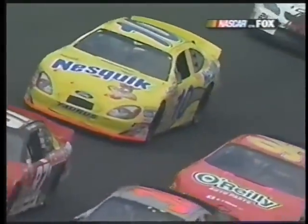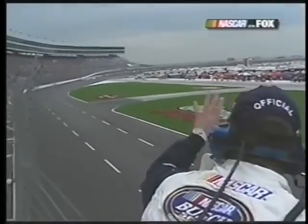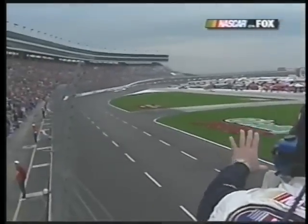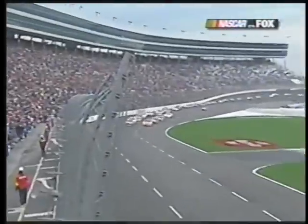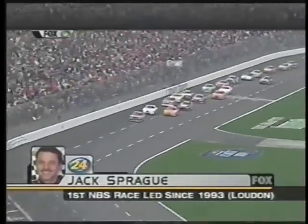Jack Sprague out in front in the NASCAR Busch Series — the first race he's led since New Hampshire in August 1993. He's spent a lot of time since then in the truck series. His crew, Dennis Connelly, did a great job on pit road, going from third to first to take the lead.